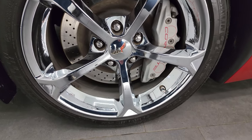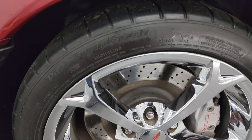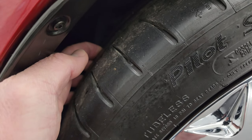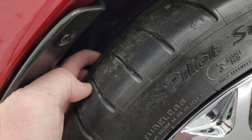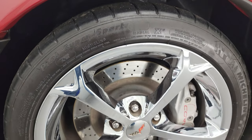This one comes with the chromed alloy wheels. They are 18 inch wheels in the front with Michelin Pilot Super Sport tires — 275-35 ZR18s. I would say they have a pretty good amount of tread left, probably about 70-80% of the tread remaining.